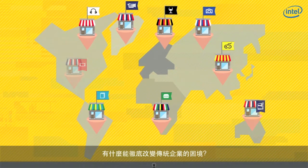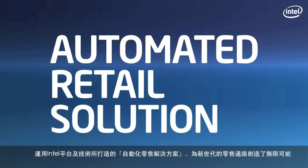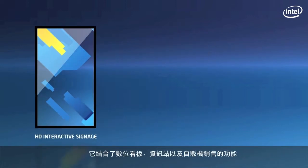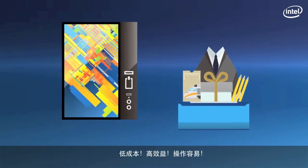How about something that changes the game altogether from the old brick-and-mortar? The automated retail solution based on Intel platform and technologies opens up endless possibilities for next-generation retail channels by combining interactive digital signage, kiosks, and product selling with traditional dispensers. Low-cost, high-yield, easy implementation.